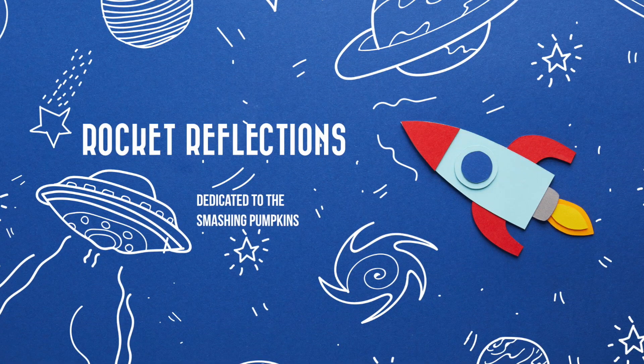Hey, welcome to Rocket Reflections. My name is Jeremy. I am a Smashing Pumpkins fanatic and we are in a prolific period for the Pumpkins. Billy is just putting out a ton of content, so I figured what better time than now to finally get around to making my Smashing Pumpkins channel. So all things Smashing Pumpkins — be sure to subscribe if you want to see all the unboxings of all the albums. I've got a lot of cool stuff, and then going through all the music and just having a good time enjoying the Pumpkins together.